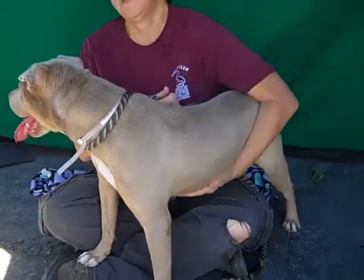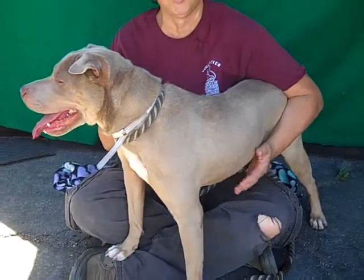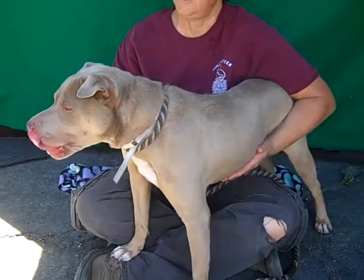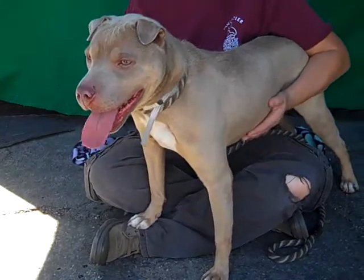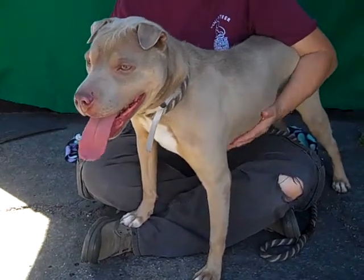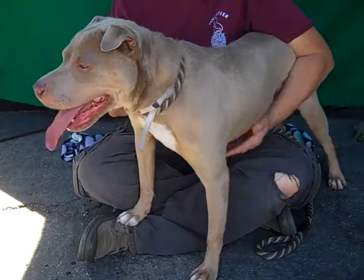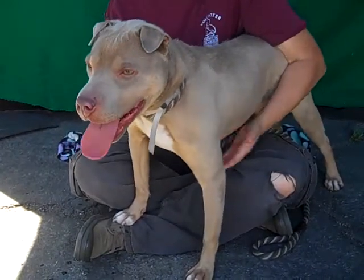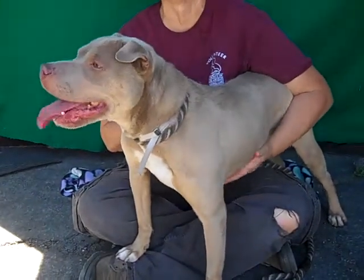Anything else you want to tell us about this sweet girl? She seems to have had some training. She's pulling a little on leash here at the shelter — she may have had some leash training but today she seems to have forgotten it. We always recommend taking your new dog to an obedience class. She would be great in a group obedience class, just to get yourself and your dog on the same page.